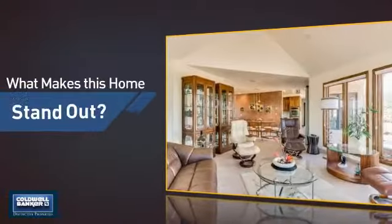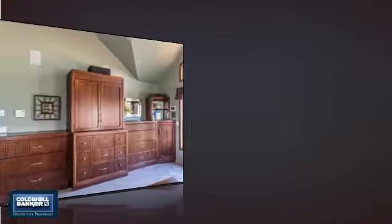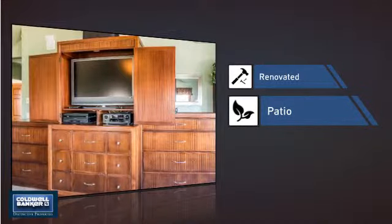But let's talk about what really makes this home stand out — like recent renovations to spruce things up, and a patio giving you some extra outdoor space for dining, recreation, and more.